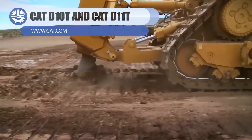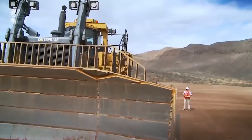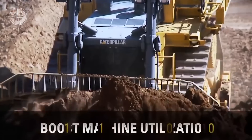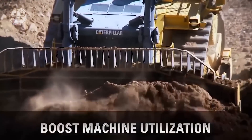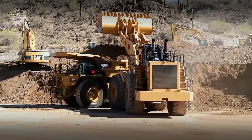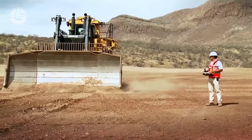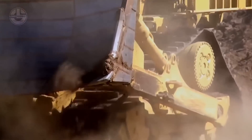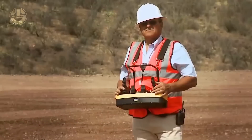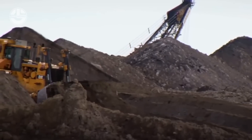The CAT D11T Dozer is a powerful machine designed to enhance dozing efficiency and reduce costs. Its advanced features include a torque divider with stator clutch, improved drivetrain efficiency, and reduced fuel consumption. The dozer also features high horsepower reverse, reducing cycle time and speeding up non-productive traveling. Its load-sensing hydraulics make it more responsive and capable of handling heavier loads. On the other hand, the Caterpillar D10T is a robust and adaptable piece of equipment made for heavy-duty uses.